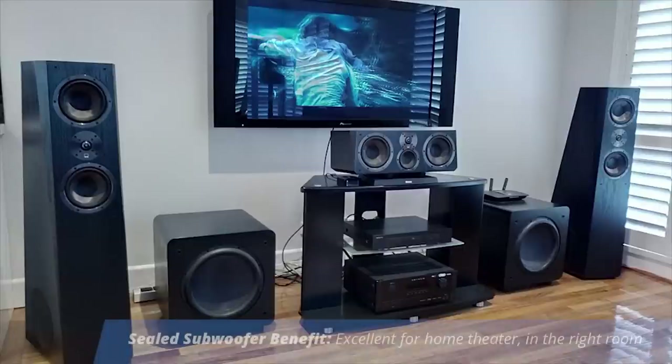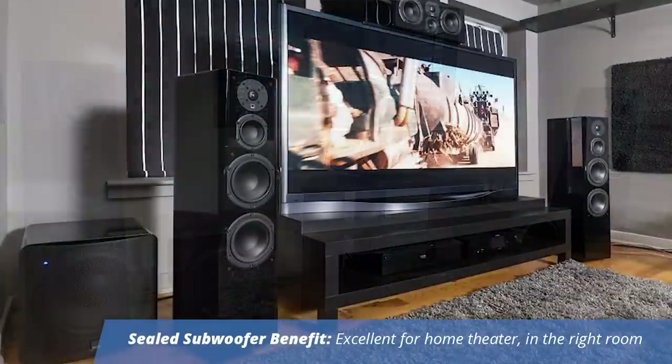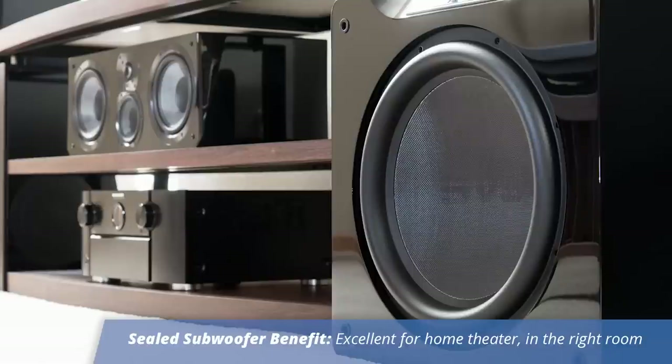So you're talking about speed and transients and musicality here. There's a notion out there that maybe sealed subwoofers don't work as well for home theater. Is that true? Well, it's actually not true. A sealed subwoofer can provide you with a no-compromise listening experience even on home theater, provided that the room size and the playback level is consistent with the output capabilities of the sealed subwoofer.